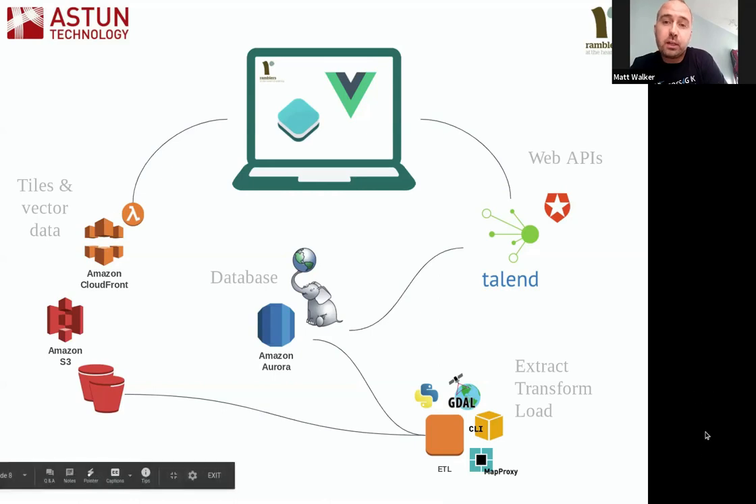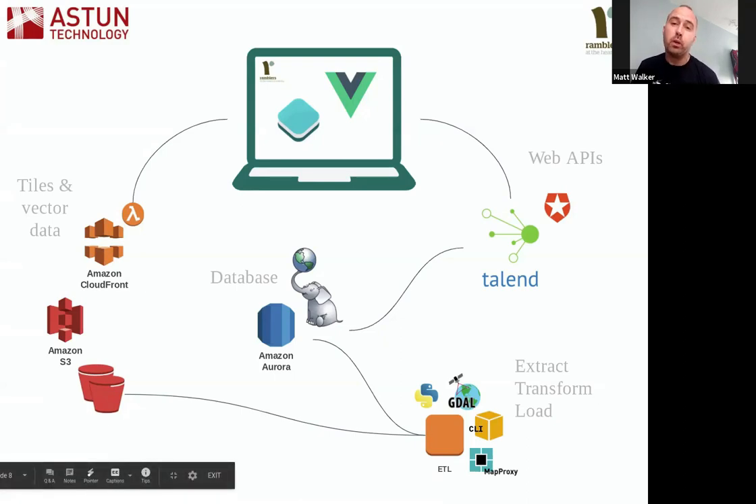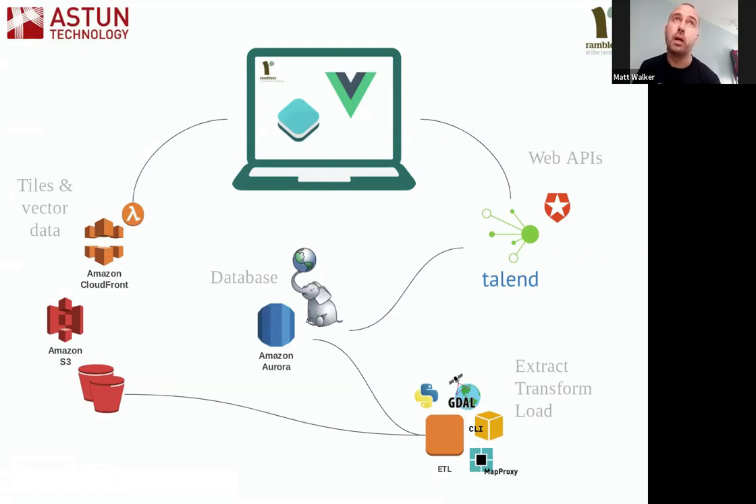At the core is a Postgres 11 database running on Amazon Aurora with PostGIS 2.5. That contains the core project data: submissions of individual paths drawn by users, the task squares and their status, and reference data including footpath and bridleway labels. Application logic — especially the geospatial logic — was moved into the database where possible, using regular and materialised views for caching. Row-level auditing was also used within the database, particularly useful for the verification phase to track changes a verifier made to an original submission.